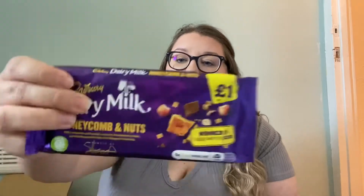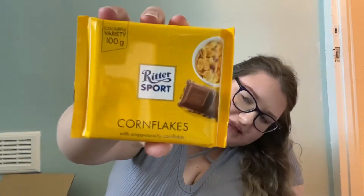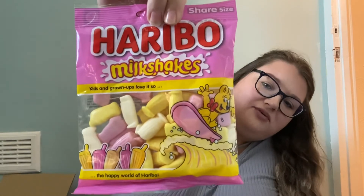On Wednesdays me and my mum and sister do 'Try It Wednesday,' so I got some bits we haven't tried before. I got this During Milk Honey and Nuts bar — honeycomb and nuts milk chocolate with golden crunchy honeycomb pieces, caramel flavoured fudge, and chopped hazelnut. Then I got Drumstick Chocolate — I've tried it before but my sister hasn't. Also Ritter Sport Cornflakes — cornflakes in chocolate — I'm not sure what that'll be like.